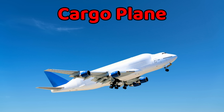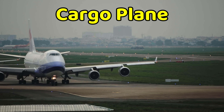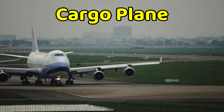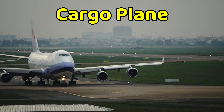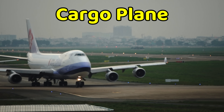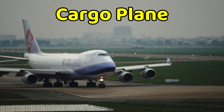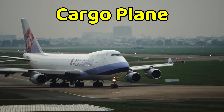This is a cargo plane. A cargo plane is an airplane built to carry goods instead of people. It is very large and has wide doors to load heavy items. Cargo planes carry food, cars, animals, and even medicines. They fly day and night to deliver supplies worldwide, keeping businesses running everywhere.